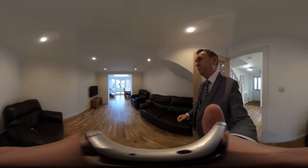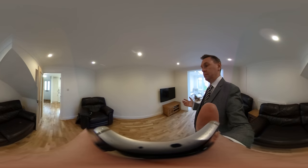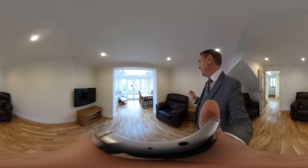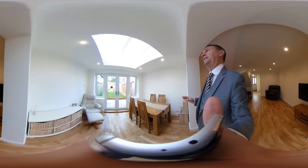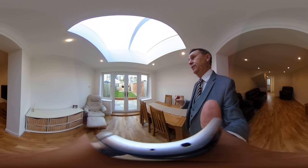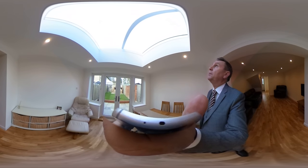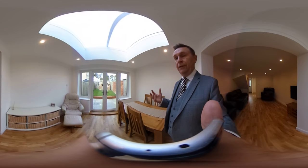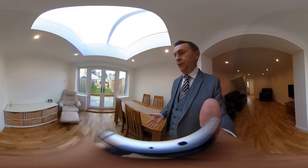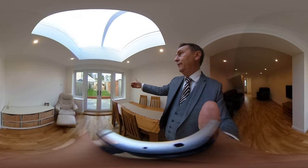Into the living room — inset lighting, really crisp, really clean, all new features. And into the extended part of the house. This was done literally this weekend; it's just been finished. That lovely big window at the top is flooding light into this area as well. Great for dining, great for children to play in. French doors lead out into the garden as well, which we'll go out and have a look at in a second.